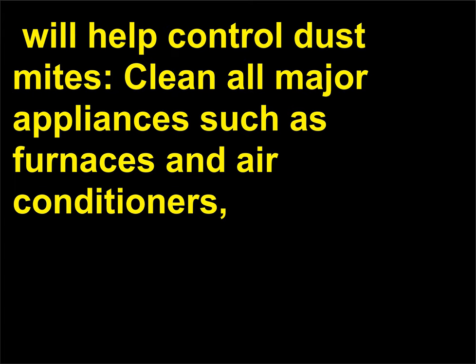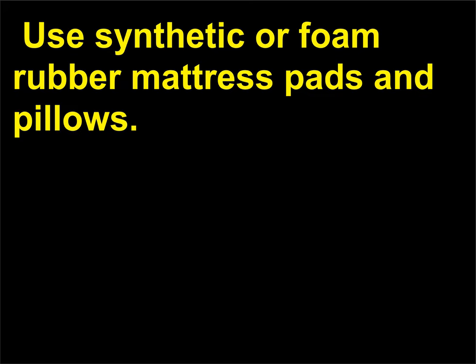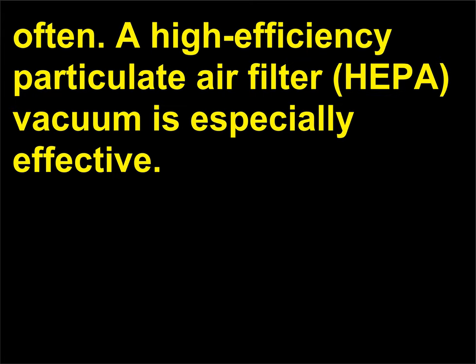Thorough, regular cleaning of the home including the following measures will help control dust mites: clean all major appliances such as furnaces and air conditioners and change filters as recommended by the manufacturer; launder bedding every 7 to 10 days in hot water; use synthetic or foam rubber mattress pads and pillows; cover mattresses with dustproof covers; clean or replace pillows regularly; keep moist surfaces in kitchen and bathroom clean and free of mold; vacuum and dust often—a HEPA (high efficiency particulate air filter) vacuum is especially effective.